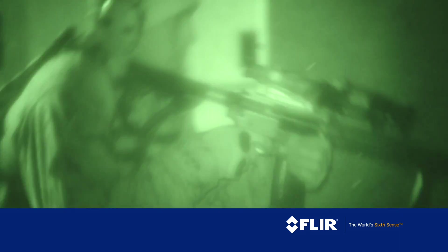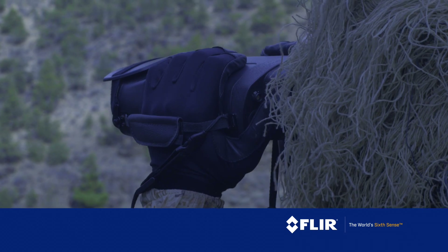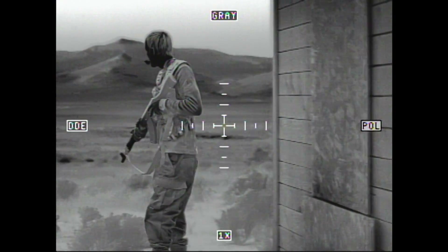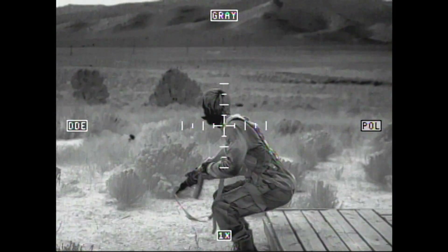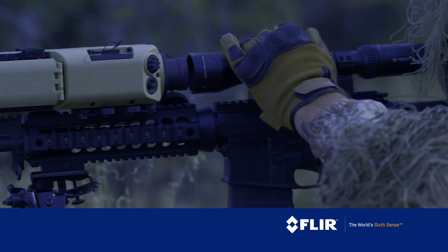Rugged, reliable, and combat-proven, FLIR's thermal weapon sights and scopes use intuitive controls designed in partnership with field operators. High-resolution thermal sensors give you the image detail and clarity you need to tell friend from foe and put the first round on the right target.